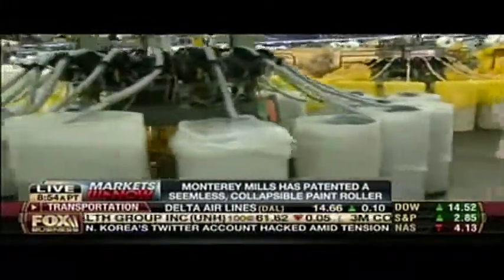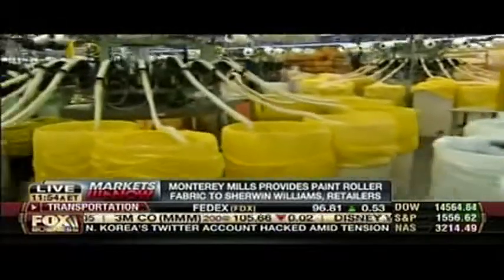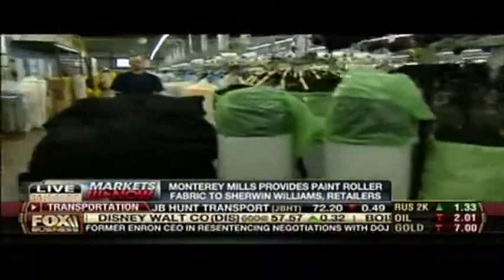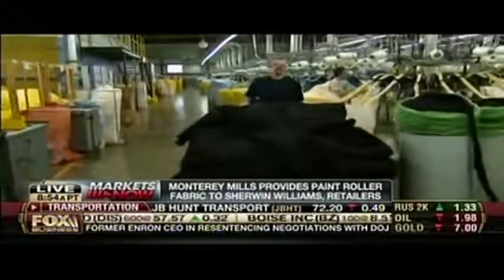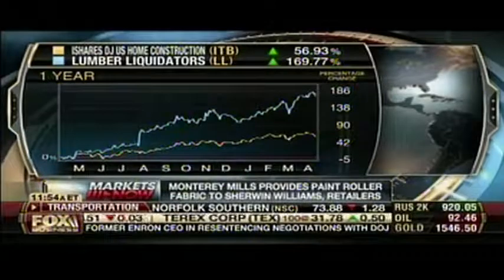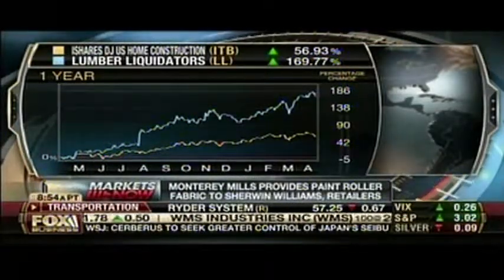We've been supplying fabric to this industry since 1946. This is one example of how you benefit from the housing recovery without buying a house. If you look at individual companies like Lumber Liquidators compared to the housing index, Lumber Liquidators is doing great.